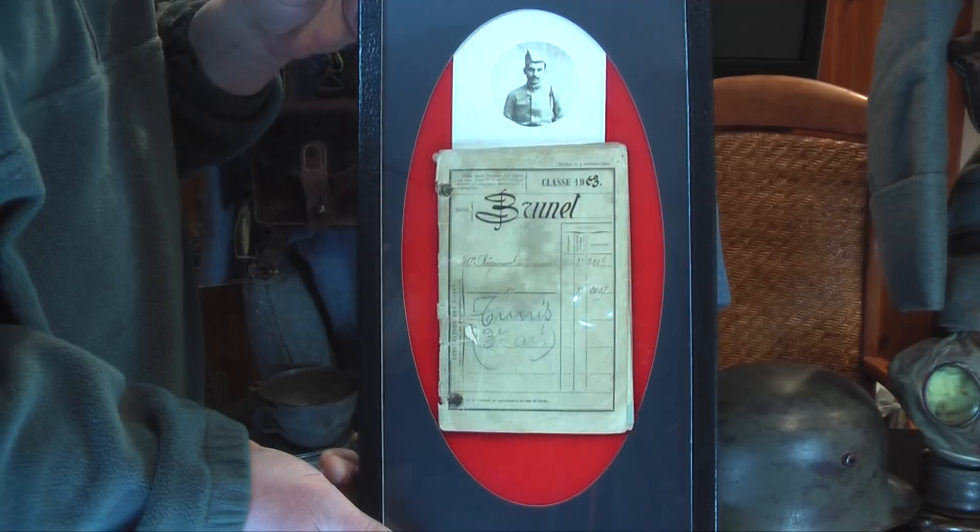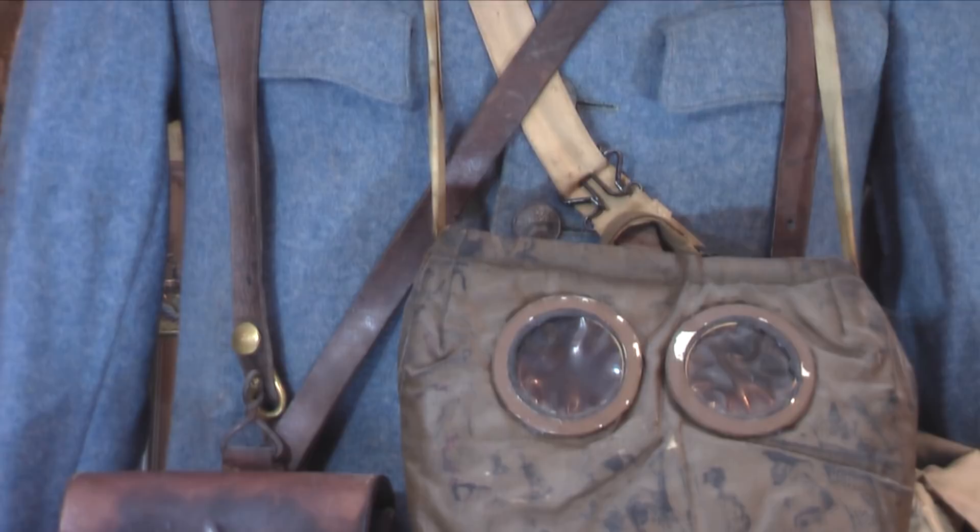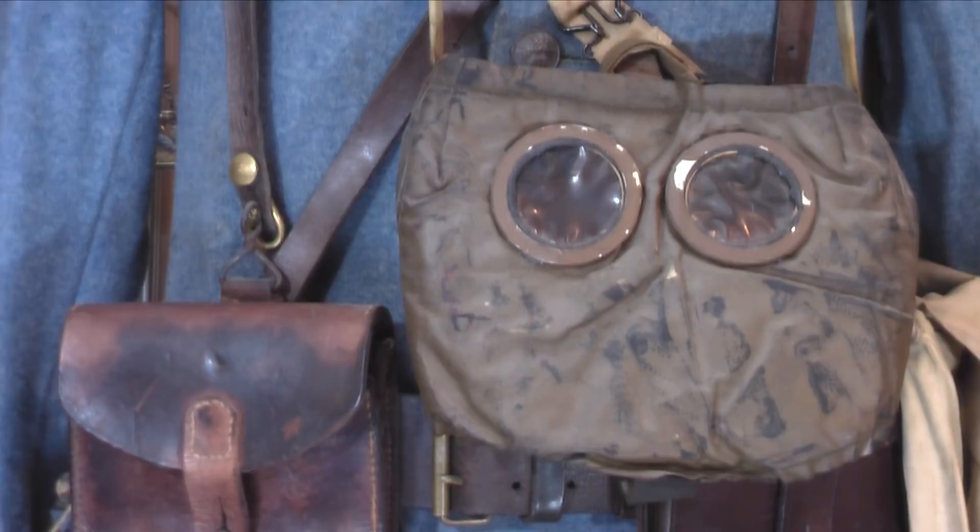This is a photo — a pay book — of a poilu from the 97th Regiment. This is an M2 gas mask issued to French troops. Notice it does not have a respirator, which was introduced later in the war, about 1917.